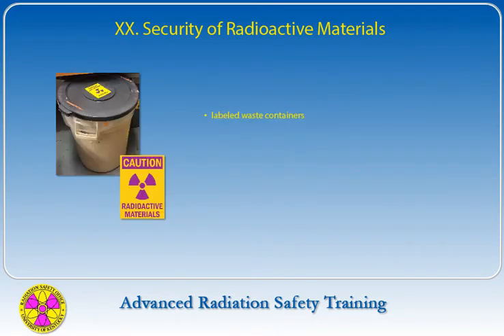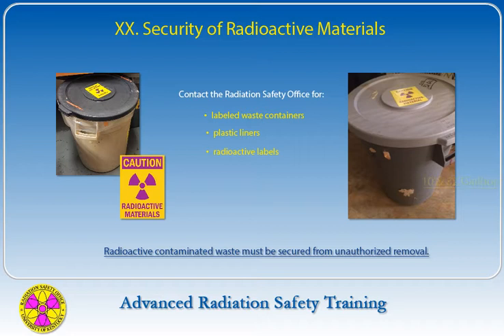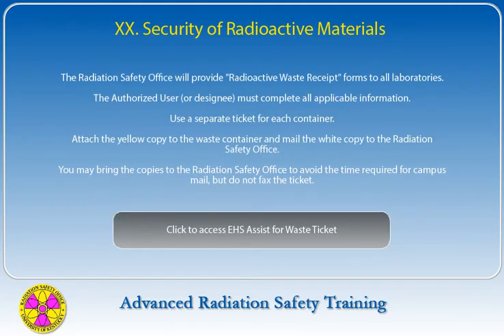Labeled waste containers, plastic liners, and radioactive labels may be obtained by contacting the Radiation Safety Office. As with all radioactive materials, contaminated waste must be secured from unauthorized removal. Plastic solid waste containers provided by the Radiation Safety Office come in 10 and 32 gallon sizes. The Radiation Safety Office will provide radioactive waste receipt forms to all laboratories, and the authorized user or designee must complete all applicable information.